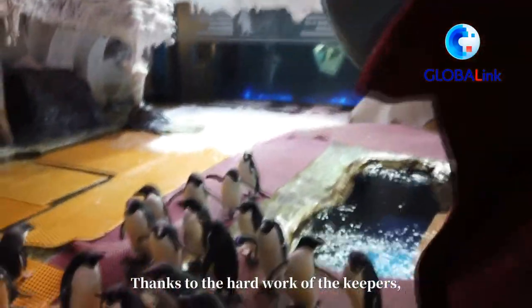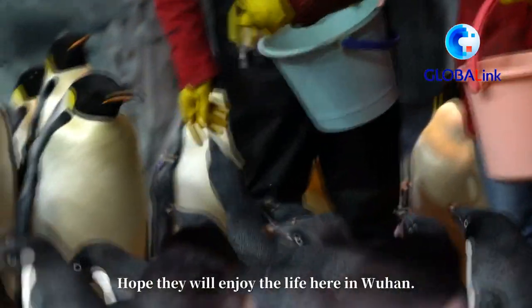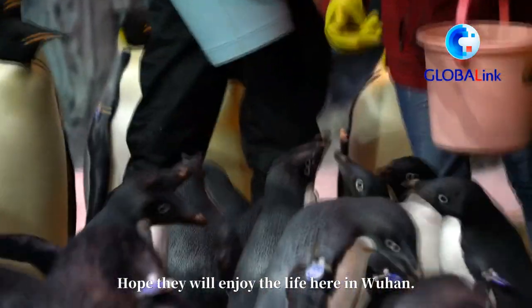Thanks to the hard work of the keepers, the summer heat doesn't affect the penguins at all. Hope they will enjoy the life here in Wuhan.